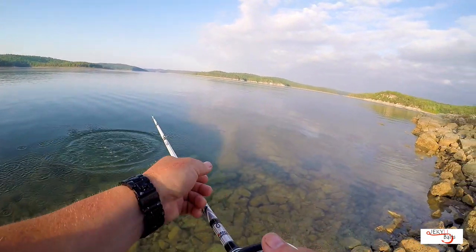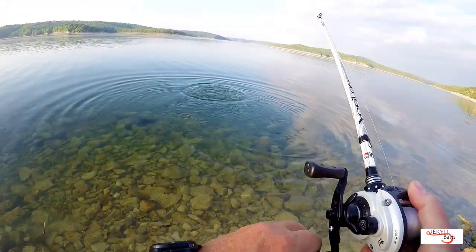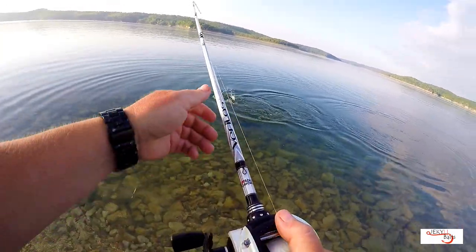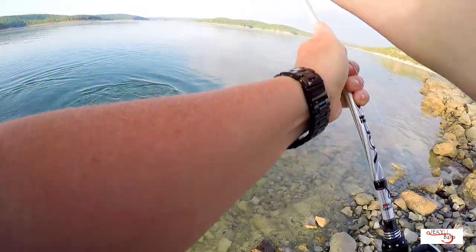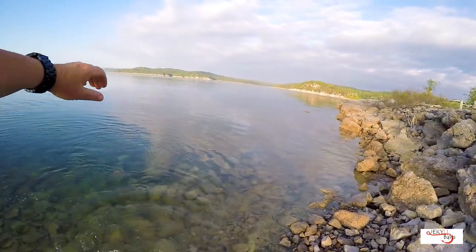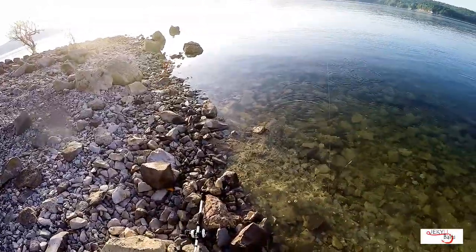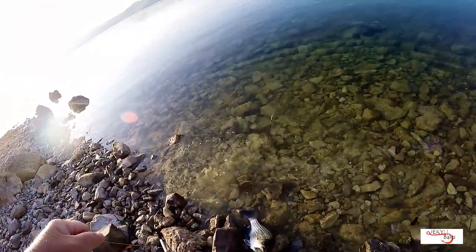Oh, did you all see that bite? Roy chased her — ha! That's a wiper, y'all. Nice white bass — my first one up here. Stop it, little knucklehead's on fire!